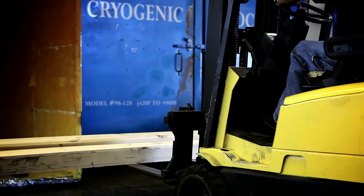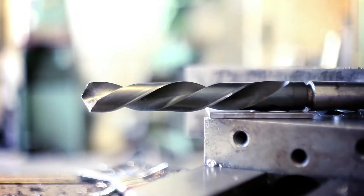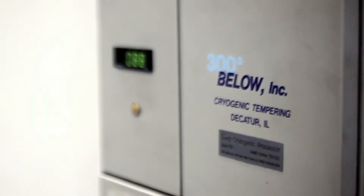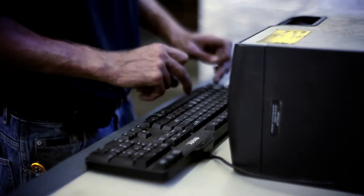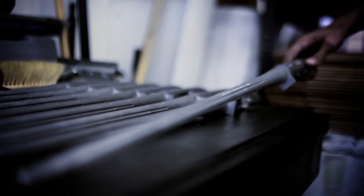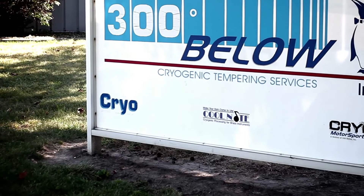Through our patented cryo-tech process, your items are gradually cooled using compressed liquid nitrogen and are protected against sudden or drastic temperature changes with computer controls accurate to within one degree. You can be certain that the maximum hardening effect is achieved across every square inch throughout the volume of the component for unmatched consistency and performance — every part, every time.